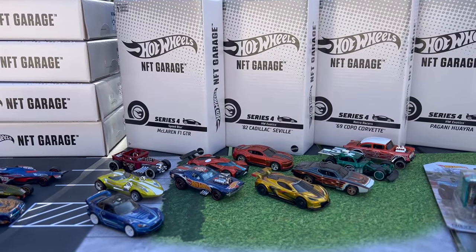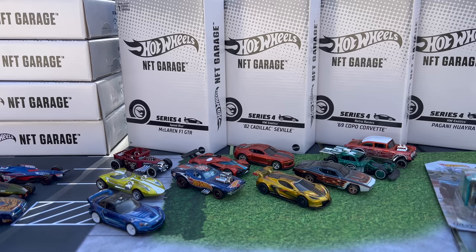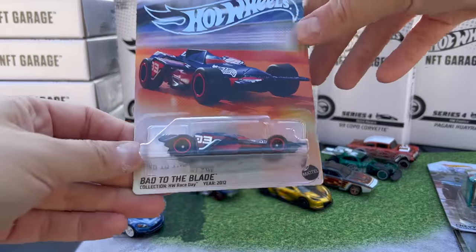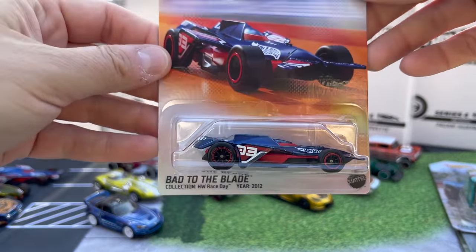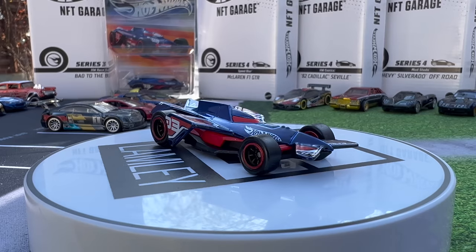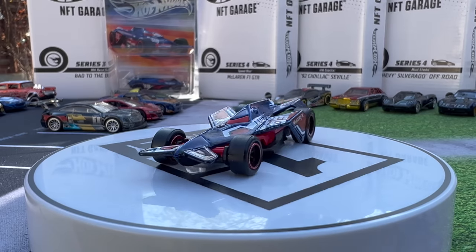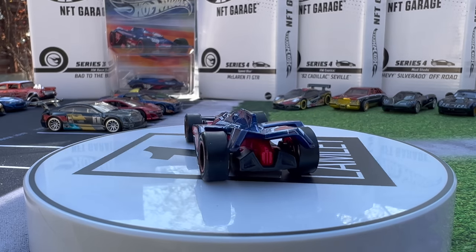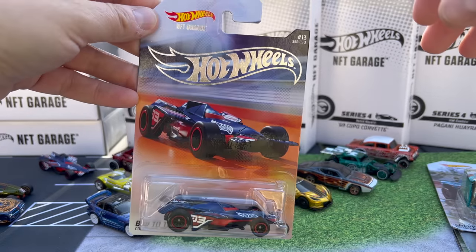So they'll do five models, one's a treasure hunt — that's the rarest — and then they'll even do various numbers within those five. Now we have Series 3 and Series 4. I'll walk through Series 3 really quickly. I actually have the carded models and the loose models. I'll just show you one as I do Series 4. I pulled these out of the protectors. You can kind of see this is the Bad to the Bone — there's the artwork, and here is the model. Bad to the Bone is a Hot Wheels original kind of based on an Indy car.